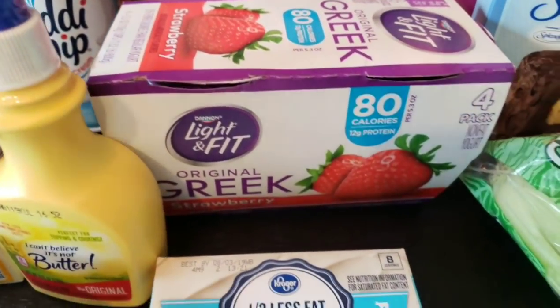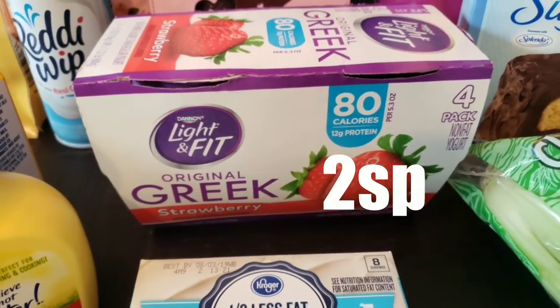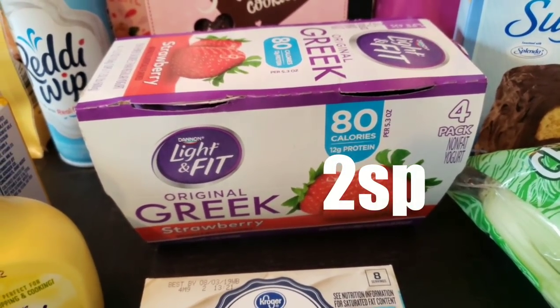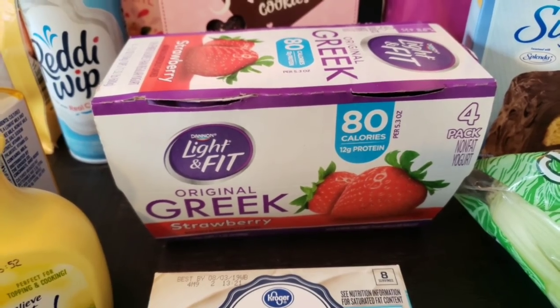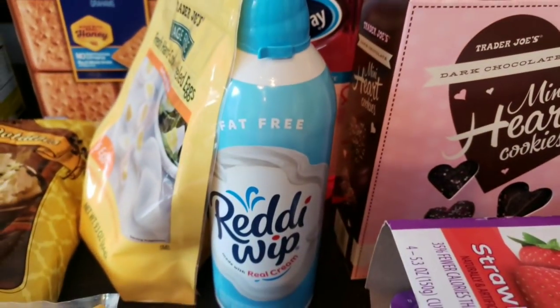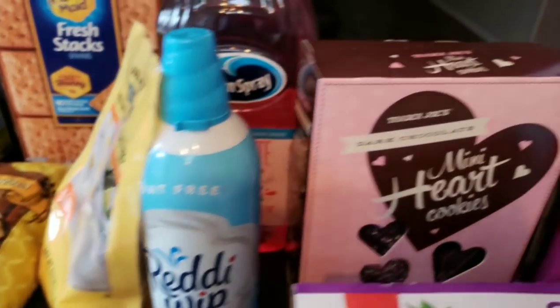I picked up a four-pack of Light and Fit Greek Strawberry yogurt — these were on sale for $1.89 for four at Fred Meyer. I use these a lot with smart cakes to make parfaits. I also picked up Fat-Free Ready Whip, which is part of the parfait — another staple in my house.